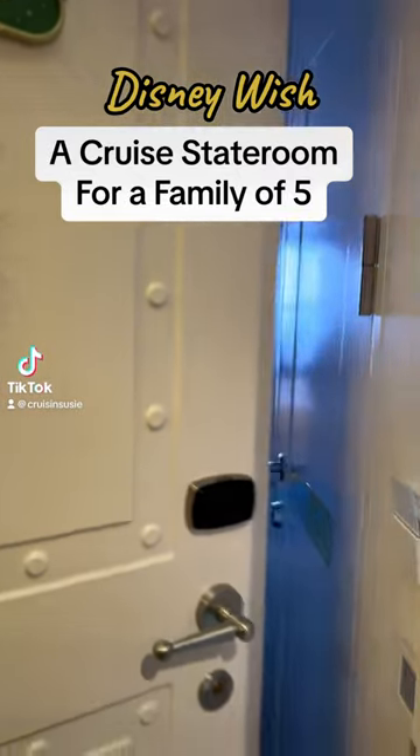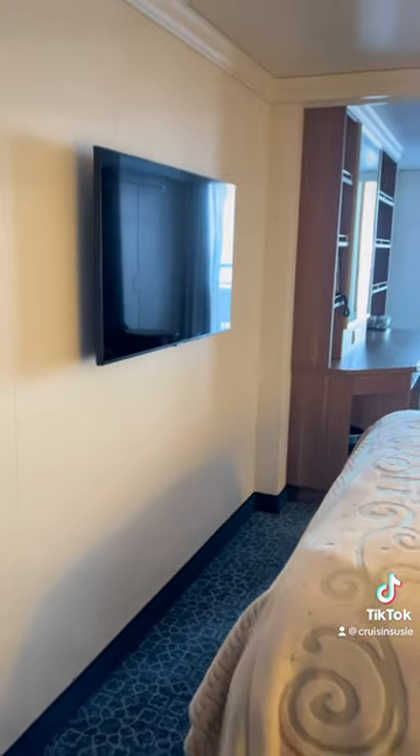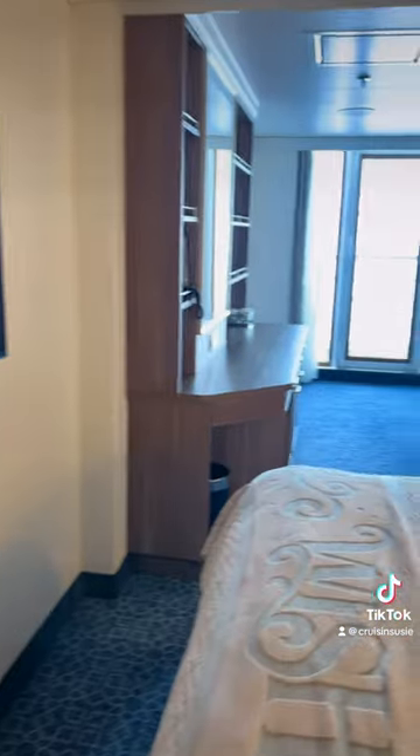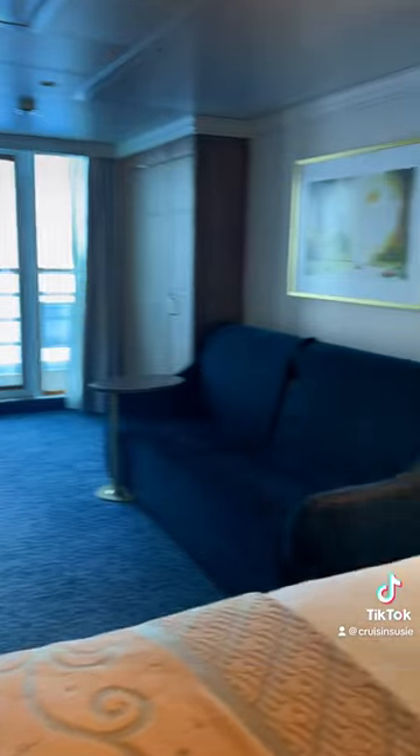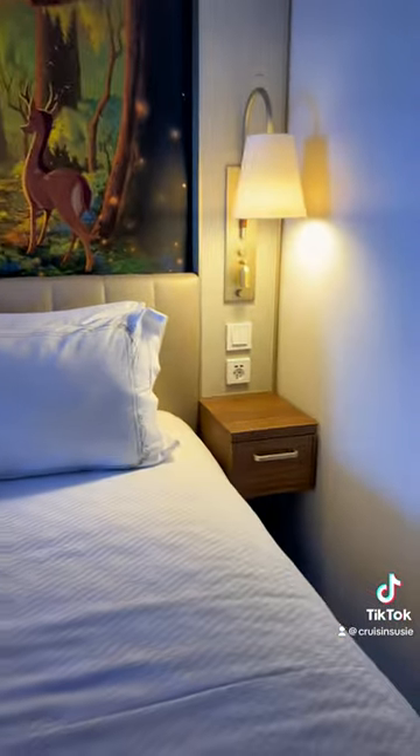I get asked this question several times a week when a family of five is looking to book a cruise vacation. This is an example of how this room would work for a family of five on Disney's newest cruise ship, the Disney Wish.